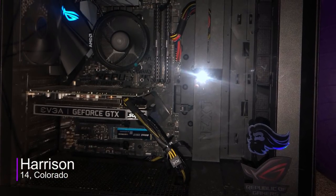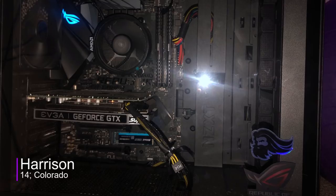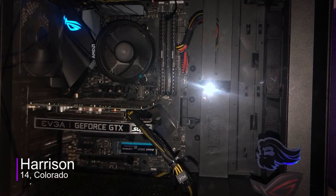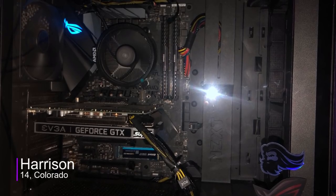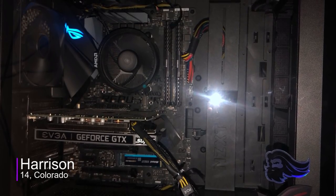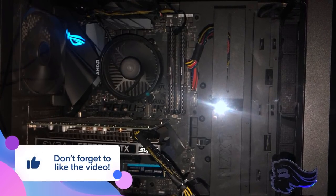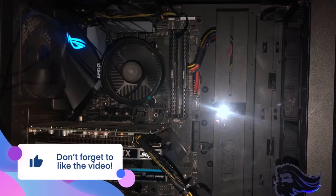Now for his PC specs, he has a GTX 1650, a Ryzen 3 3200G, 16GB of Corsair Vengeance RAM, a 256GB NVMe, and a 2TB hard drive, all inside the NZXT H510 mid-tower case. As for the specs, they're kind of on the low end, mostly for the CPU, but I'm sure he'll upgrade soon once PC parts prices are normal.